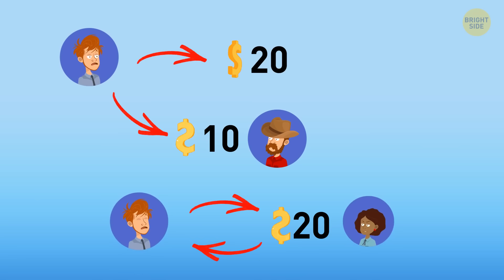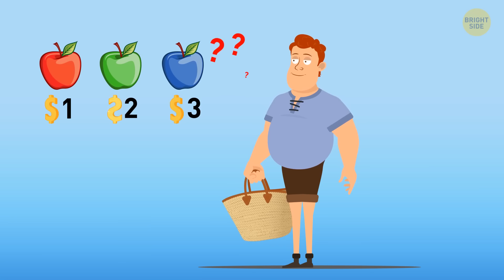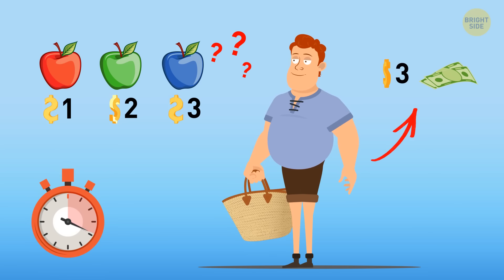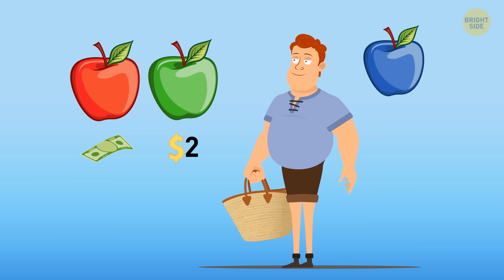A red apple costs $1, a green one costs $2, and a blue one costs $3. What apples and how many did Jamie buy if he spent $3 using two bills only? Jamie bought a green and a red one — he paid a $1 bill for the red one and a $2 bill for the green one. And have you ever seen blue apples?